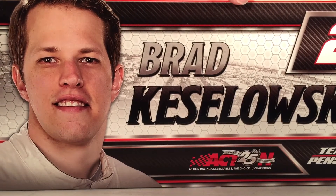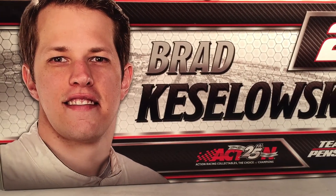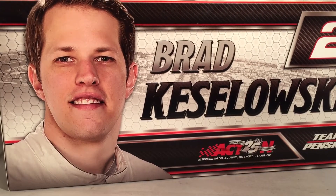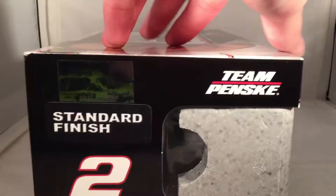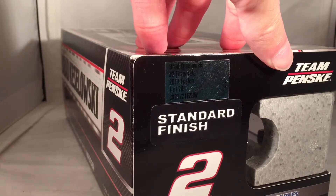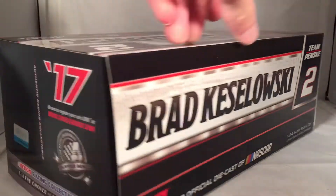Let's take a look at the box here. Got your typical generic Brad Keselowski box for 2017 — he's still in like a sports jacket or blazer for some reason. Brad Keselowski number two, Team Penske, all the regular stuff. Got a render of the car right there, standard finish. They made 709 of these things — the number you would expect to see by now, so not worth going over it too much.